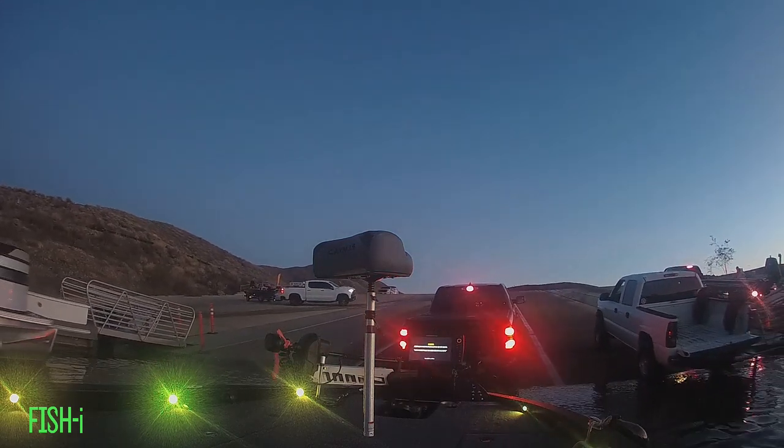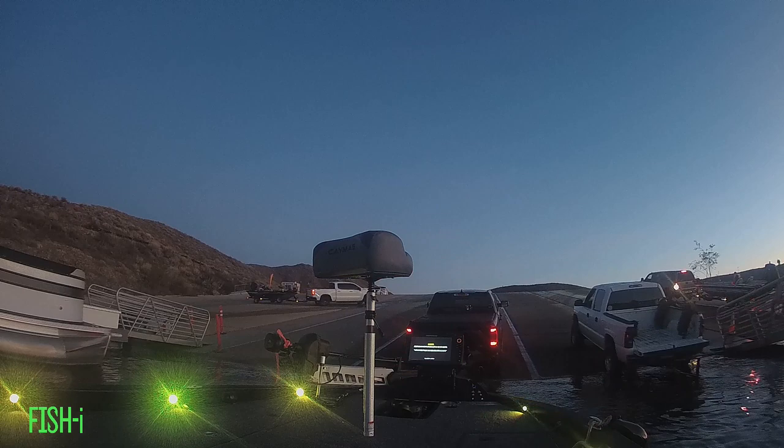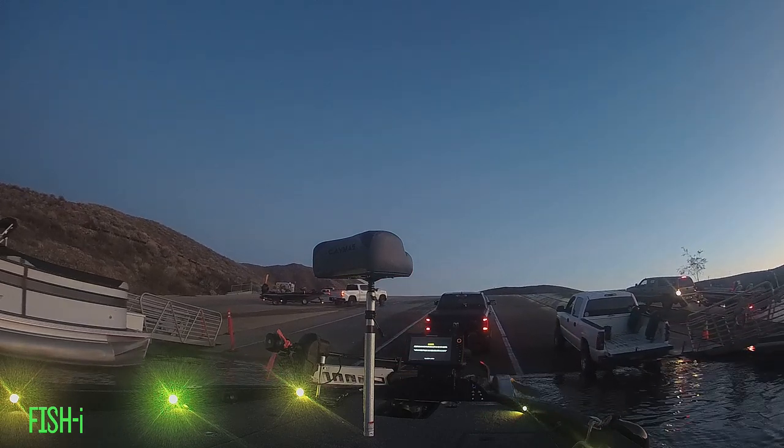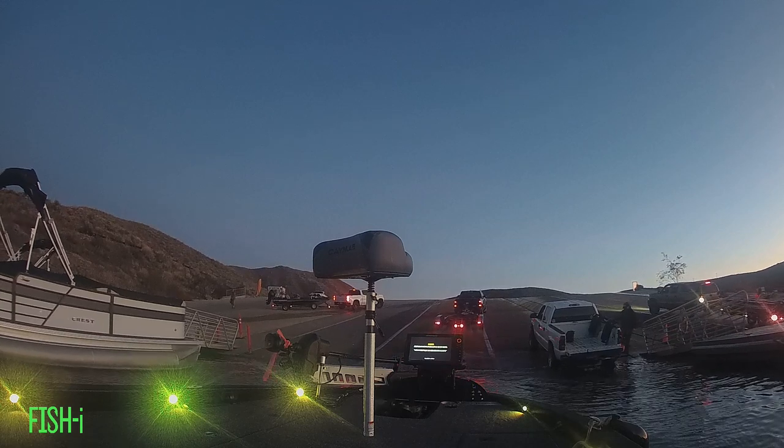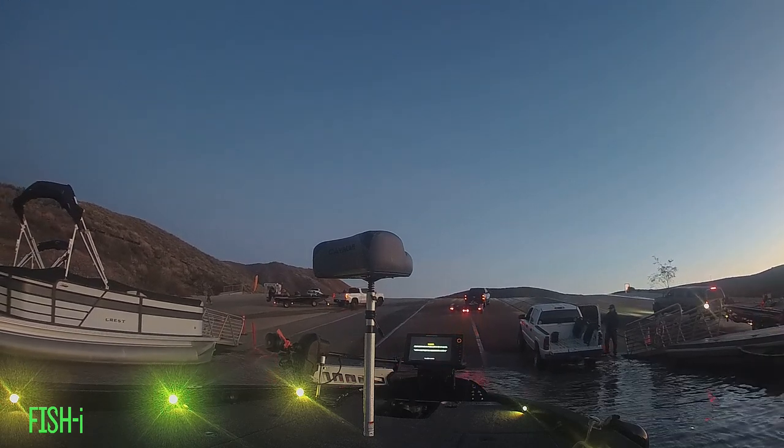The trolling motor is a 52-inch Minn Kota Ulterra X, and the boat is completely ready for tournament competition or just going out for a day of fun fishing.